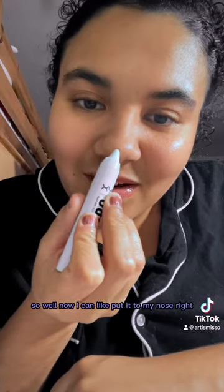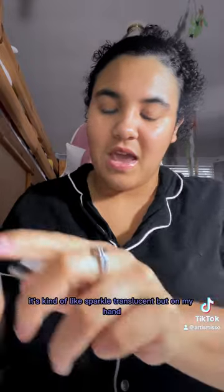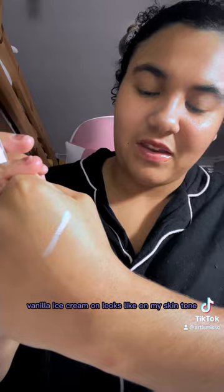The first one I'm doing is the highlighter — the Vanilla Ice Cream one. I'm gonna put it at the tip of my nose like that. It's really light. So that's what it looks like — kind of sparkly and translucent. On my hand I lightly applied it — this is what Vanilla Ice Cream looks like on my skin tone. When you rub it in it spreads, and it's very sparkly. I really love this color.